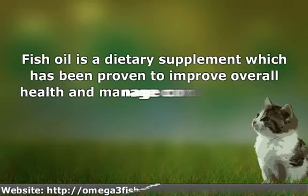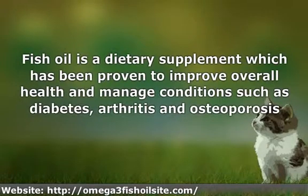Fish oil is a dietary supplement which has been proven to improve overall health and manage conditions such as diabetes, arthritis, and osteoporosis. What makes fish oil so amazing is that it contains omega-3, an essential fatty acid found in certain fish such as salmon and mackerel. Omega-3 can also be found in plant-based substances such as walnuts and flaxseed.